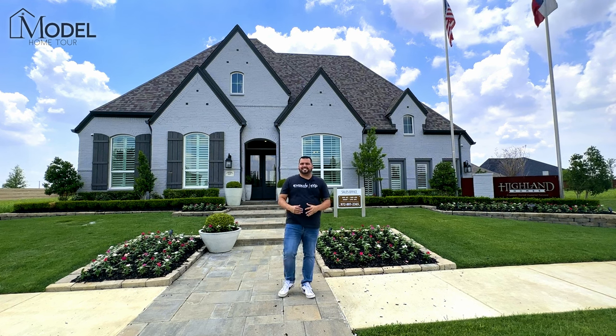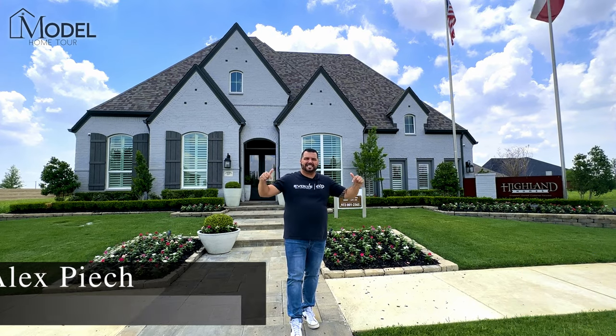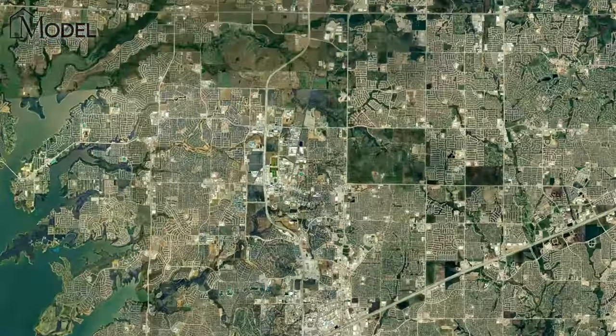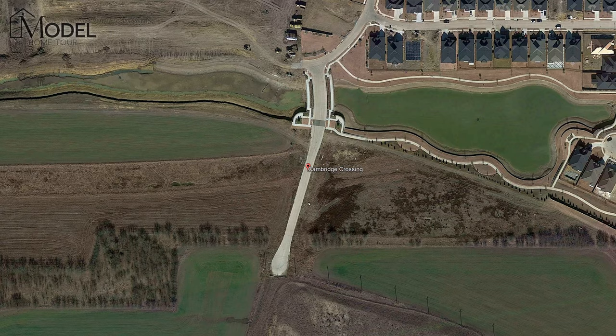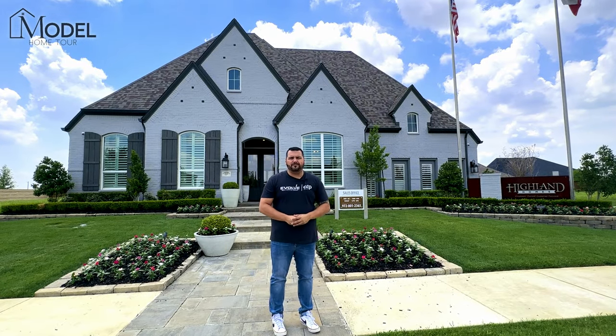Hey everybody, welcome back to another Texas Model Home Tours. It's Alex with Evolve Real Estate Group, EXP Realty. Glad you joined us today. We're in Celina, Texas, Cambridge Crossing community — an amazing master plan community. We're going to be showing you and touring the Highland Homes 274 model.